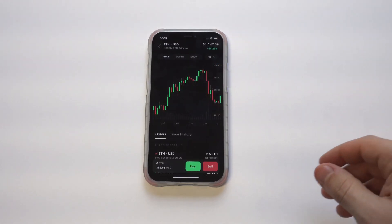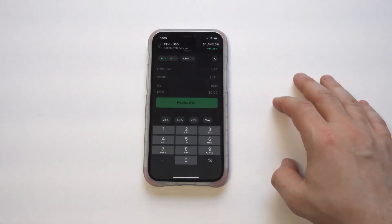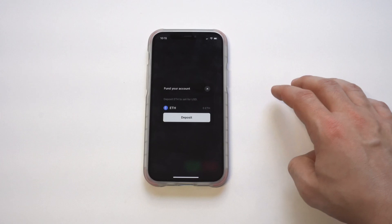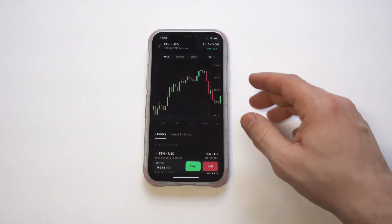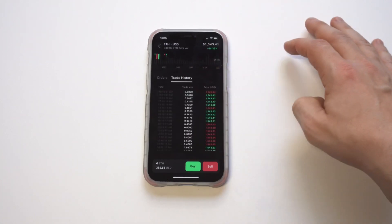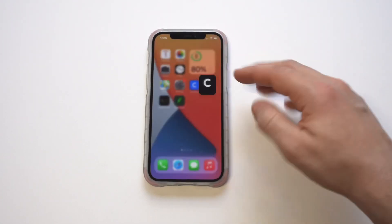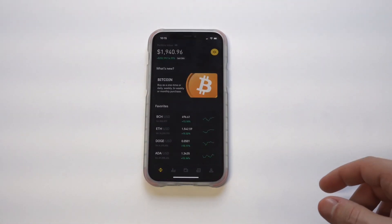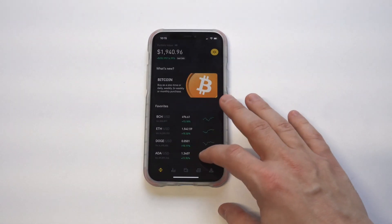I've actually made a decent amount of money trading on here, especially over the last couple of months, because crypto has been a little bit all over the place. The one thing I hope you guys get out of this is: when you trade crypto and you're just trying to make profits off it quickly, you're going to want to buy when things are in the red, not in the green. I hope that's something you'll at least take away from this video.